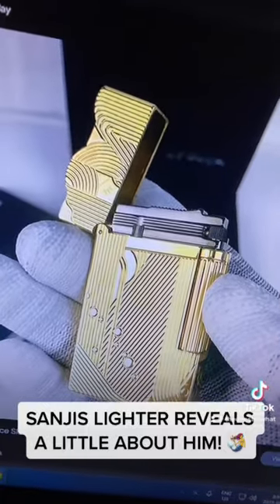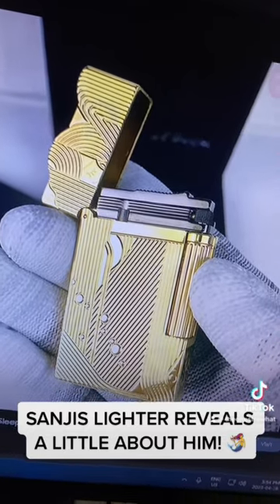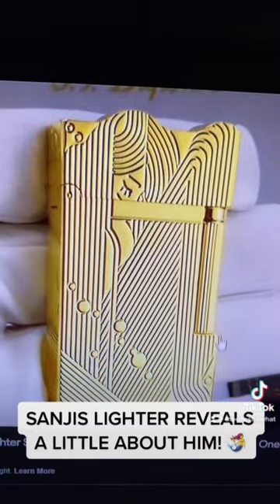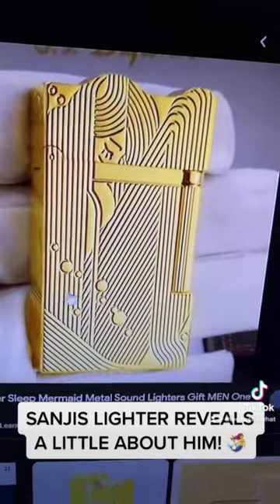The lighter goes by the name of the S.T. Dupont Sleeping Mermaid. It's a pretty bougie lighter — pretty expensive — and I believe there's a limited edition of them. On the cover, you can see this Sleeping Mermaid on it, which obviously is a representation of the All Blue.